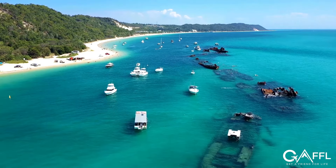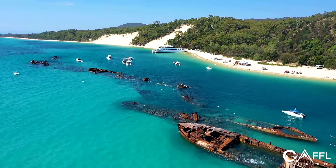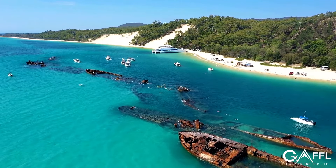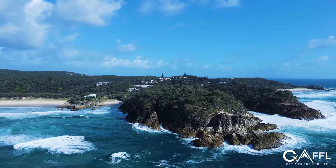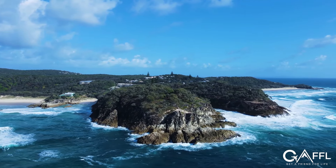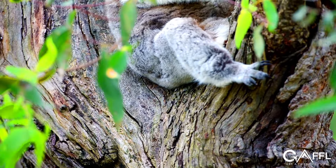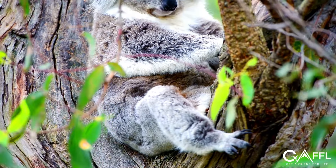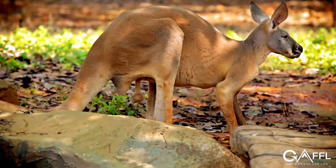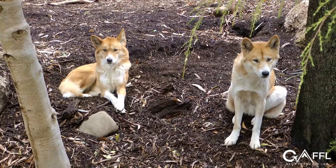There are also some really cool islands off the coast of Brisbane. Moreton Island is the third largest sand island in the world, and you can go shipwreck diving there. North Stradbroke Island is a great place for surfers and whale watching. You can't leave Brisbane without visiting the Lone Pine Koala Sanctuary, the world's first and only koala sanctuary, where you can interact with many native Australian animals including koalas, kangaroos, snakes, birds, and dingoes.